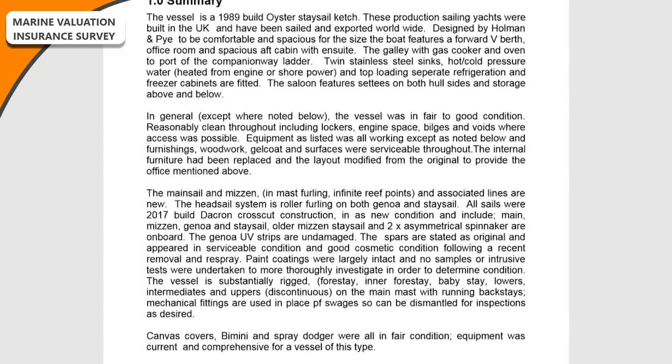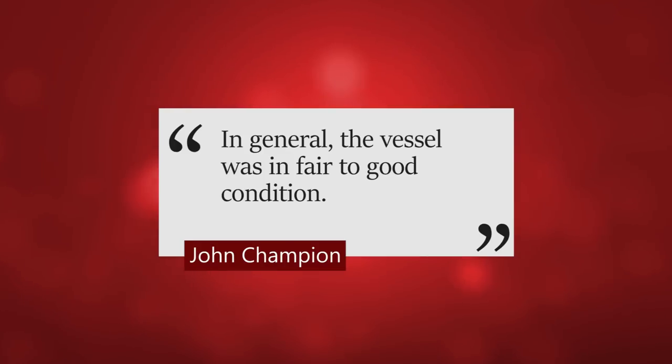The report starts off with a summary explaining what Esper is, how old she is, the length, all the usual spec. Then he does a very quick sentence at the very beginning which reads: 'In general, except where noted below, the vessel was in fair to good condition.' So that was very nice to read. He then continues with a lot of detail about the whole boat — from the spars, the rigging, the deck, the hull, the engine — showing all the tests he did and the results for each.